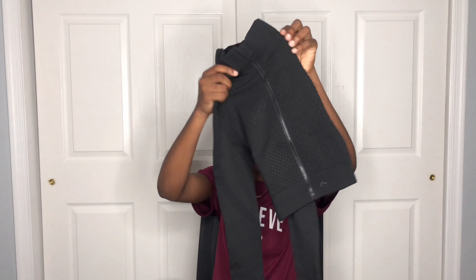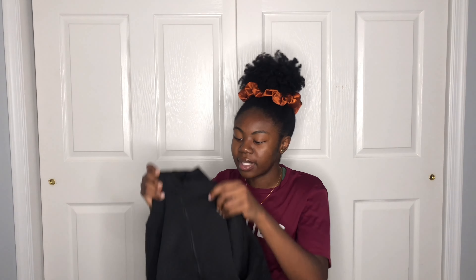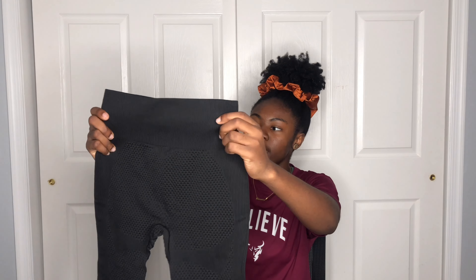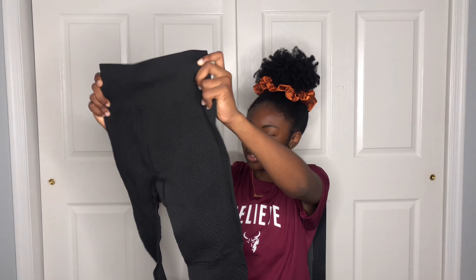Next I got this workout set. It comes with a long-sleeve crop running jacket — really stretchy with a slight turtleneck collar and a zipper with a cover flap to protect your skin. It looks super good quality and has a nice texture. It also came with matching leggings that have a thick waistband and feel really good.